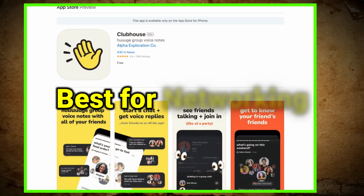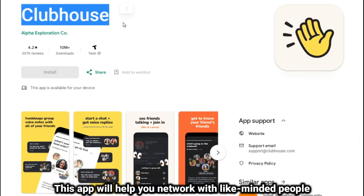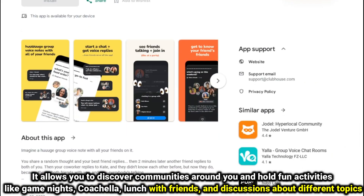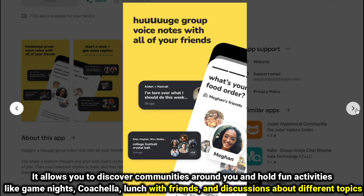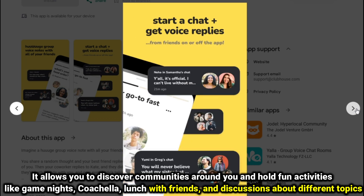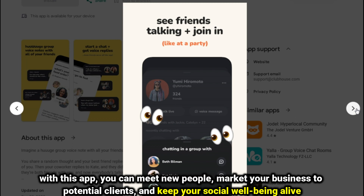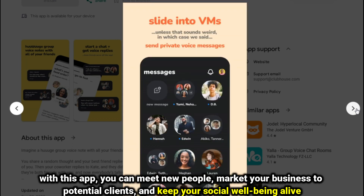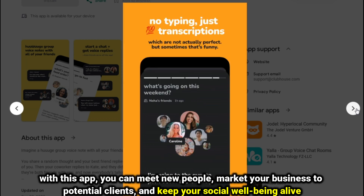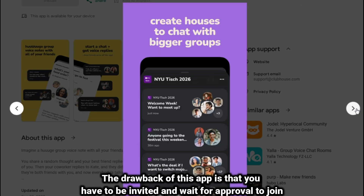Clubhouse, best for networking. This app will help you network with like-minded people. It allows you to discover communities around you and hold fun activities like game nights, Coachella events, lunch with friends, and discussions about different topics. With this app, you can meet new people, market your business to potential clients, and keep your social well-being alive. The drawback of this app is that you have to be invited and wait for approval to join.